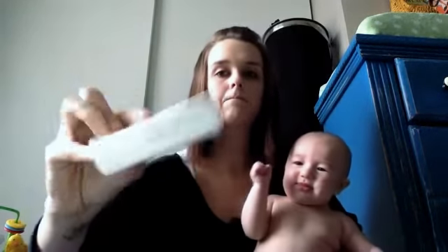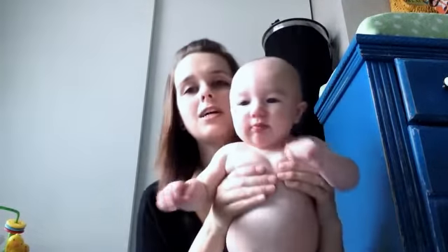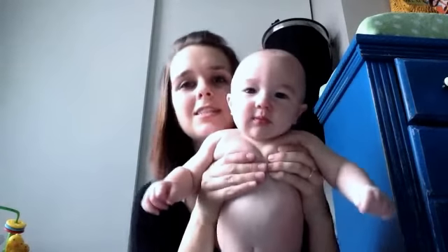We also have a first aid kit, which I've never used - it's just a backup in case something happens, just precautionary. And that's it for inside the bag! That's what's in our diaper bag for our little man, little Jackson.